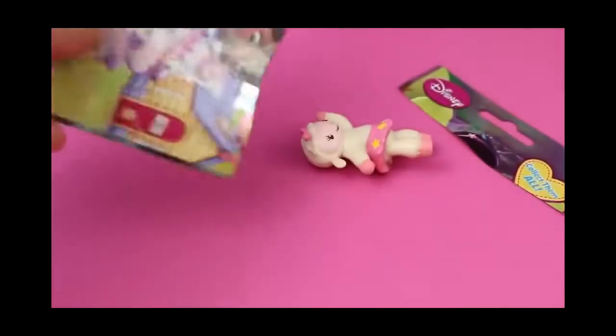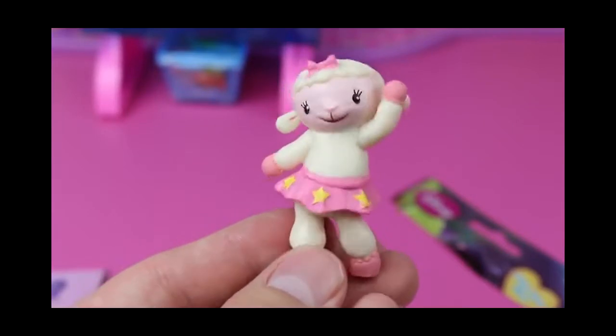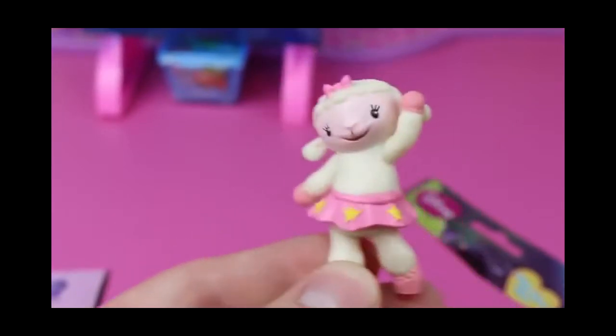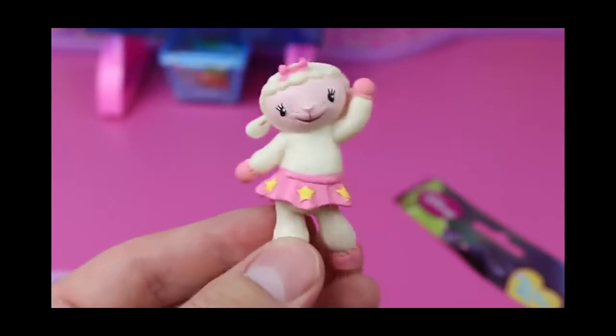Any guesses? It's Lammy! I love Lammy. She's one of my favorite characters, too. She's so girly and cute. She has her little pink skirt with stars, and it looks like she's about to dance. How cute.